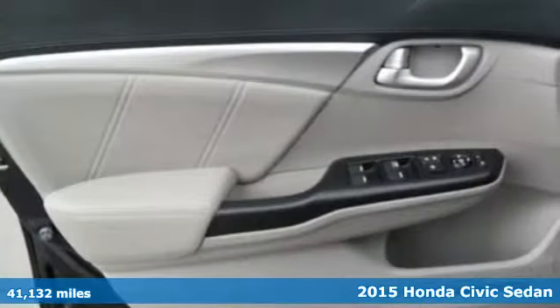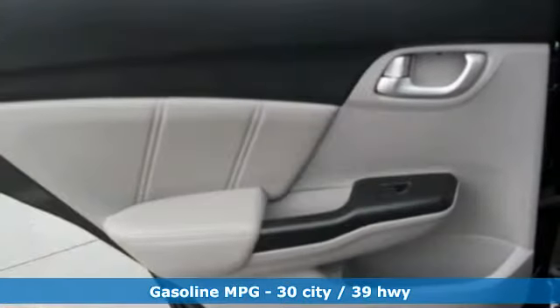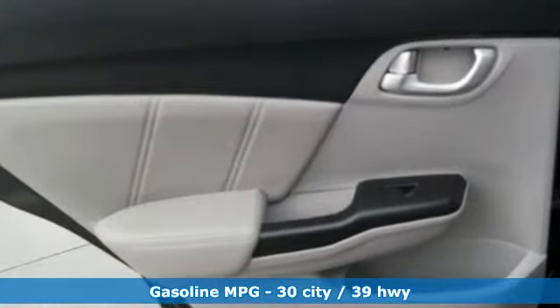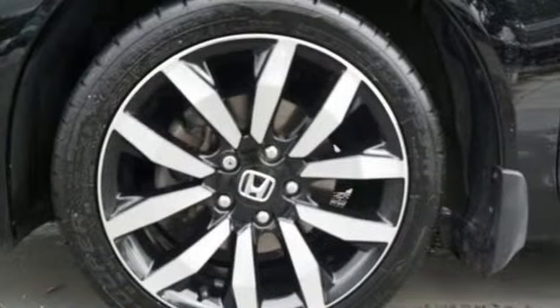Features include external memory control, power heated mirrors, front heated leather bucket seats, smart vent seat mounted airbag, doors and push button start proximity key.